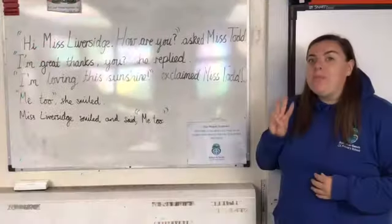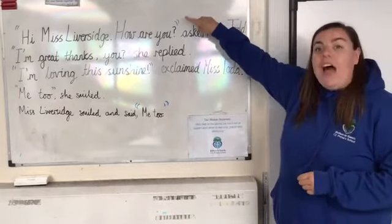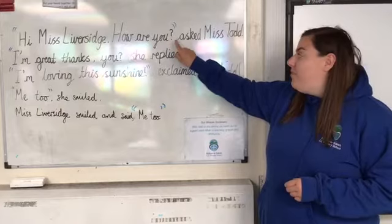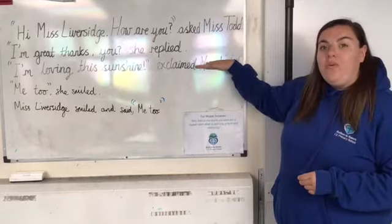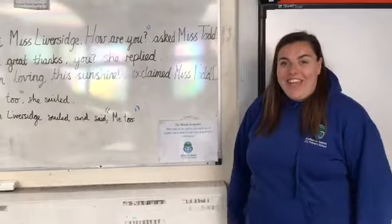So your three top tips for punctuating speech: you need your inverted commas around what is being said; you need to punctuate your speech — don't forget that punctuation, it's very important; and you need to make sure that you have a new speaker on a new line. Have fun writing your own conversations, classes 6, 7 and 8.